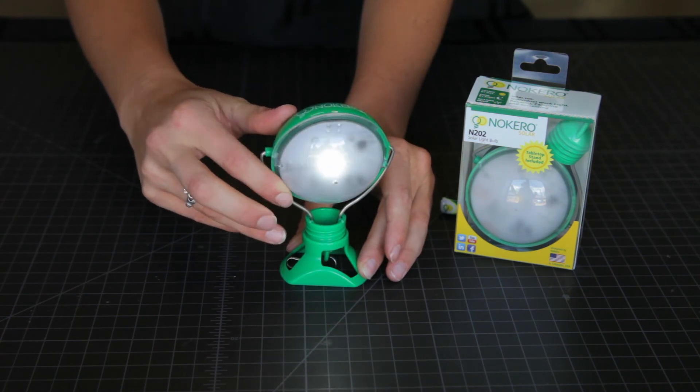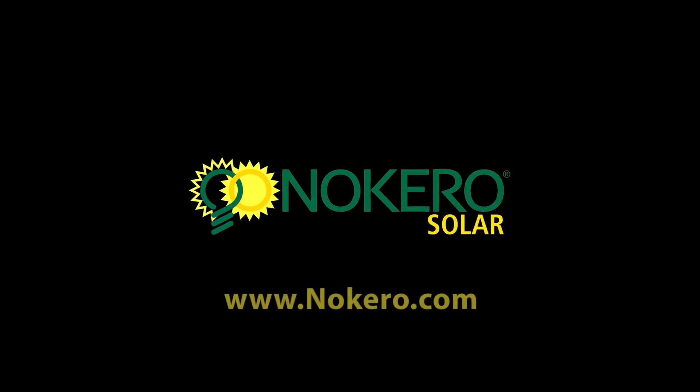To buy the Prima or to explore Nocaro's award-winning products, go to www.nocaro.com.